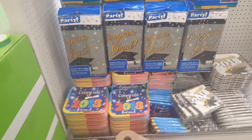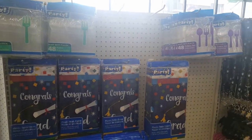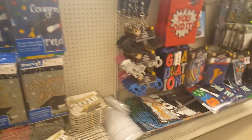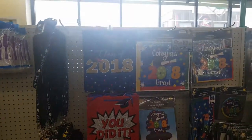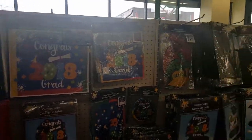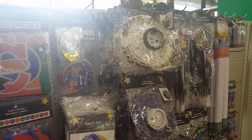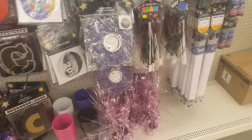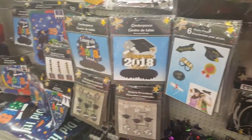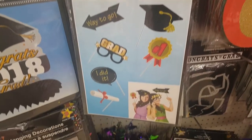I'm mostly only going to record anything new at the store so you guys can see for yourselves. This particular Dollar Tree is replacing their Easter section with a general party section — specifically graduation. This stuff is actually really, really nice. For graduation parties, I know some people are graduating already, and there are some really awesome things here. I've been seeing photo props pop up everywhere too — they're really cool.